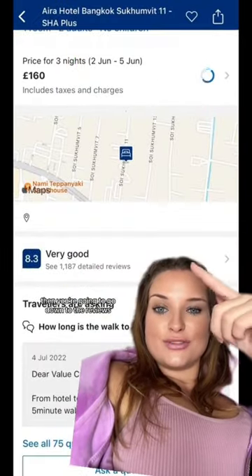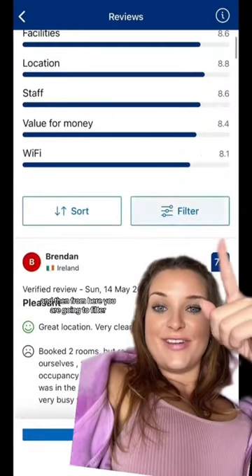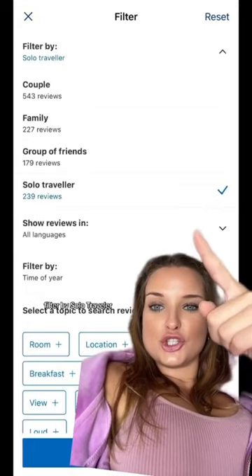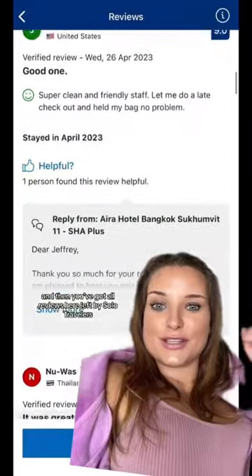Then go down to the reviews, and from here you are going to filter by solo traveller. And then you've got all reviews left by solo travellers.